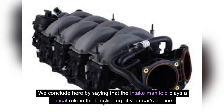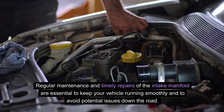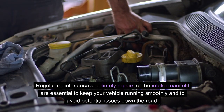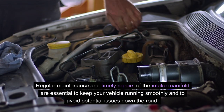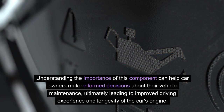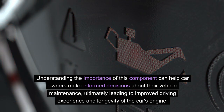In conclusion, the intake manifold plays a critical role in the functioning of your car's engine. Optimizing the air and fuel mixture ensures efficient combustion and contributes to overall engine performance. Regular maintenance and timely repairs of the intake manifold are essential to keep your vehicle running smoothly and to avoid potential issues down the road. Understanding the importance of this component can help car owners make informed decisions about their vehicle maintenance, ultimately leading to an improved driving experience and longevity of the car's engine.